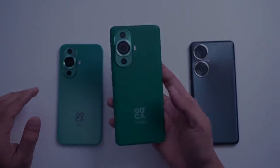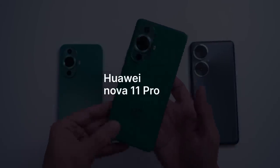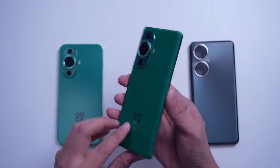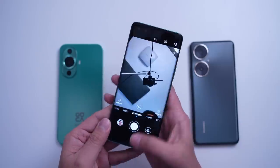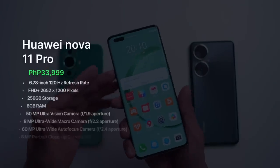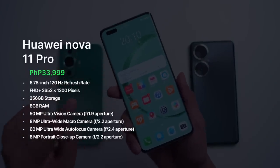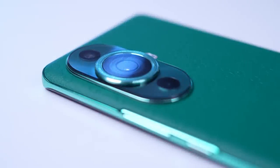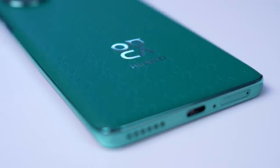Let us first talk about the Huawei Nova 11 Pro. Ito ang pinakamataas na variant ng series and it carries all the hand-me-down features from popular flagship smartphones like the Huawei Mate and P-series. It also borrows some hints of the design of the P60 Pro with its star-orbit ring design, and also some hints of the Huawei Mate 50 Vegan Leather Edition. Both color options of the Nova 11 Pro feature a Nova monogram vegan leather design.